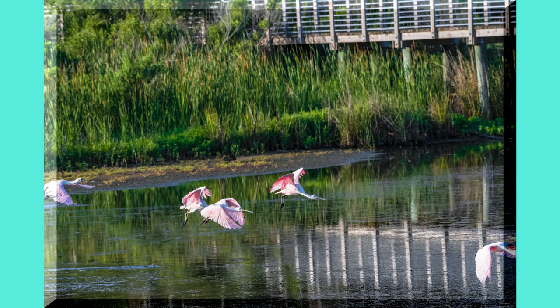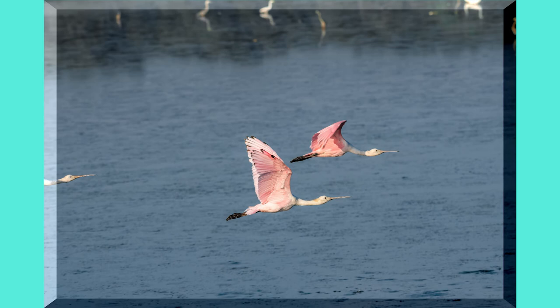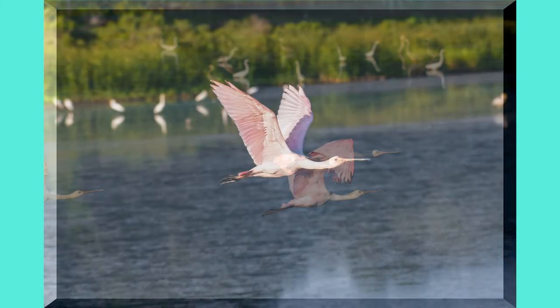Time to leave and find a new spot as they fly out one by one.